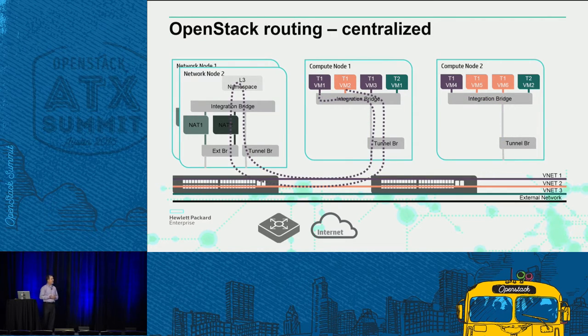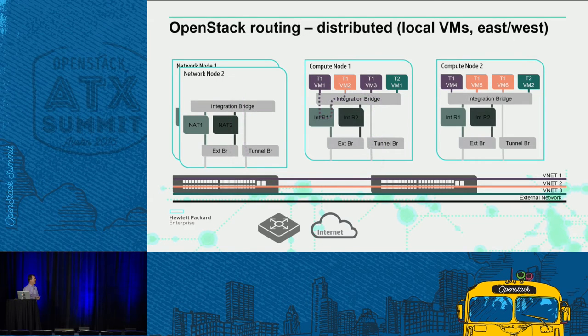Going between the tiers: if you have hundreds of applications running in a data center and every single transaction between tiers needs to go to a central network node, you have a serious bottleneck problem. That's where Distributed Virtual Routing (DVR) was brought in. We add a local router for each tenant environment and local namespace so we can do that routing and maintain the locality of the transaction — for east-west traffic, whether within a single node or between adjacent nodes.